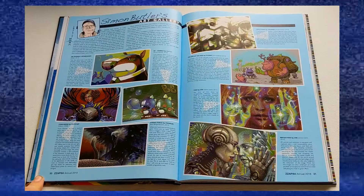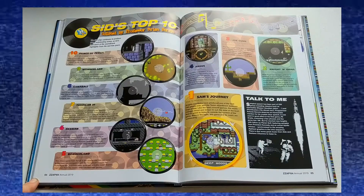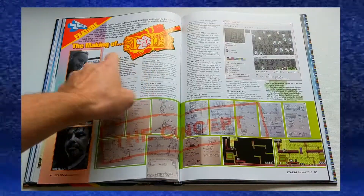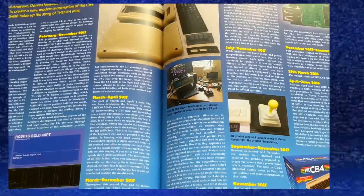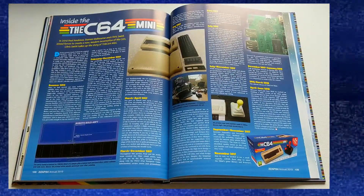Other awesome sections include Simon Butler's Art Gallery, the SID Top 10 for great SID tunes on new games, Cover Tape Crackers where they check out the best demos that came out on tape, Making of Sizzler — a game that was made in conjunction with the Annual — and a really good interview with the guys that made the C64 Mini. There are many other articles that I haven't mentioned that you should totally check out.